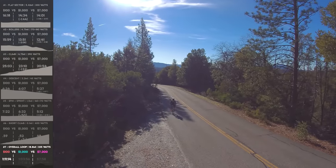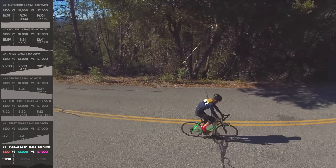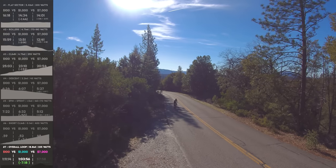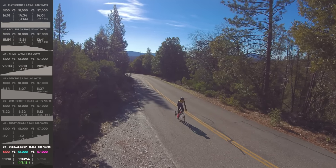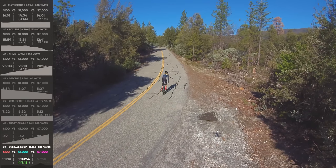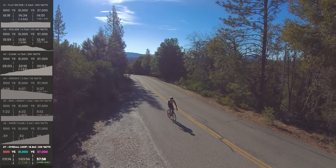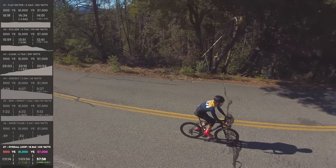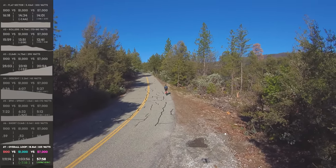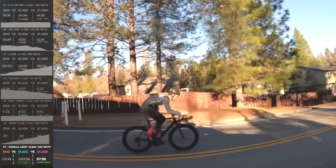Let's talk about the overall loop — 18.8 miles. The Walmart bike did 1 hour 11 minutes 14 seconds, 233-watt average. The Schwinn, for another $1,200, did it in 1 hour 3 minutes 56 seconds — that's 7 minutes 18 seconds faster, 234-watt average. The Canyon — adding roughly $5,500 over the Schwinn — did 57:58, so it broke an hour on this loop. That's 5 minutes 58 seconds faster than the Schwinn and 13 minutes 16 seconds faster than the Walmart bike.